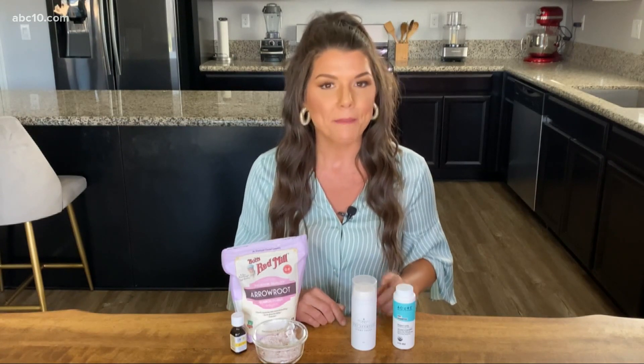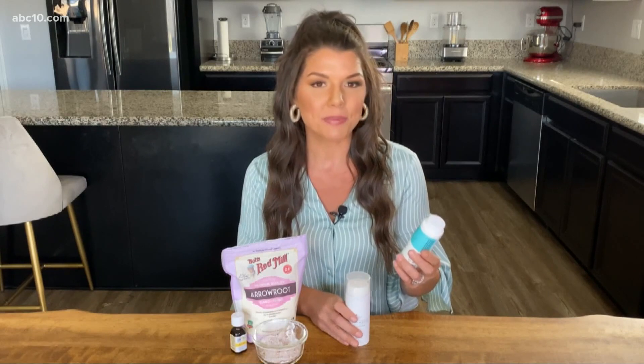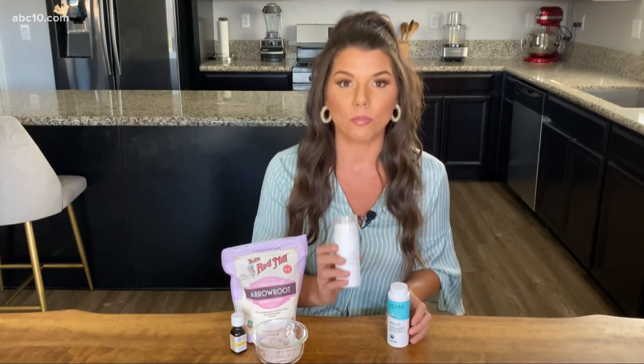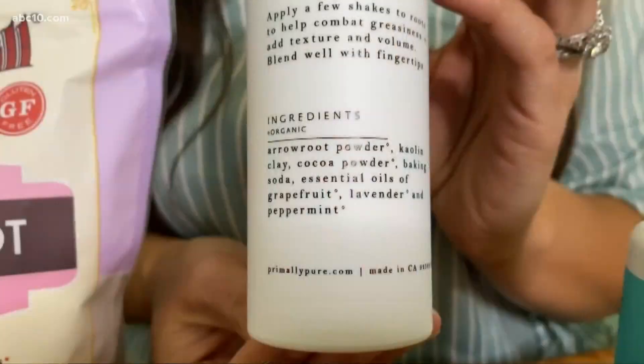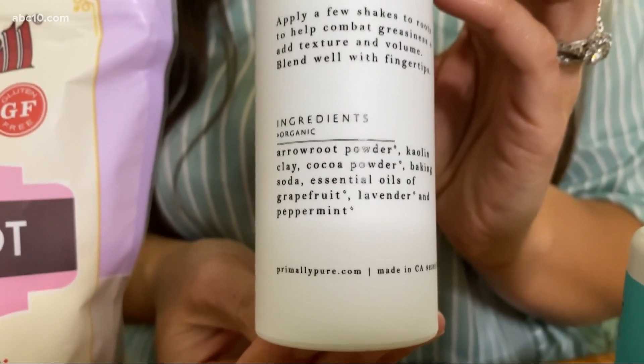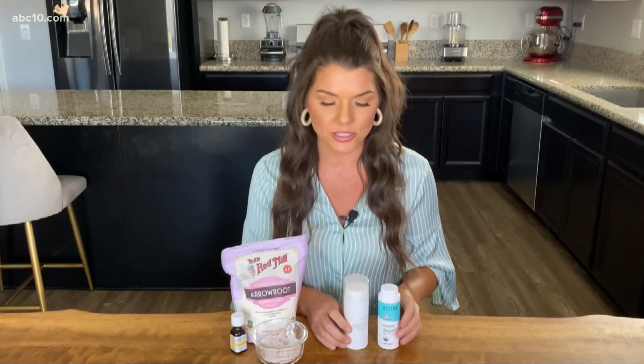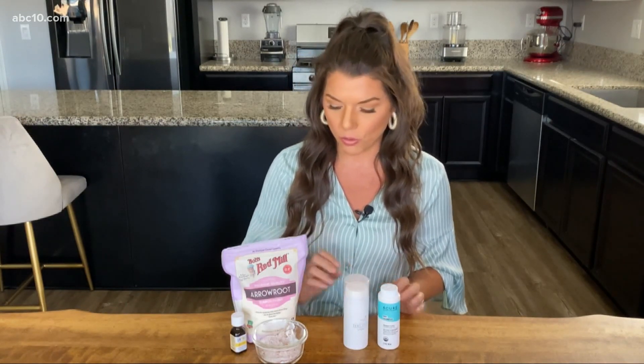Luckily, I have some non-toxic versions here. The first one is by a company called By a Cure, and the second is by a company called Primally Pure. Both are made with organic ingredients and actually list the ingredients on their bottle, which is a huge plus — because the cosmetic industry is not required to list ingredients, so if they're showing them, that's a good sign. They even use essential oils for the scent, so there are no synthetic fragrances.